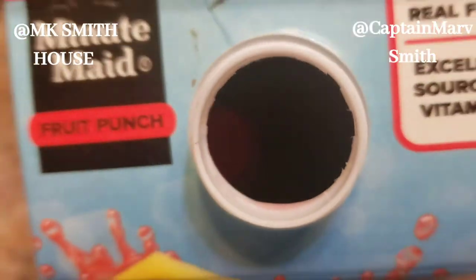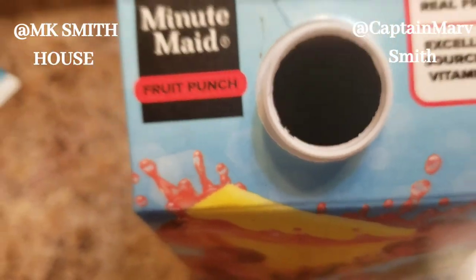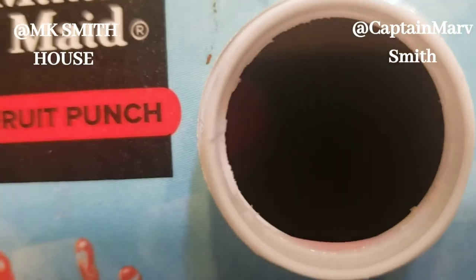The seal was on it — I did pop the seal from the top, the seal was there when I opened it. Usually you'd just open, shake, and pour, but luckily when I was shaking I felt something inside. So Minute Maid, you need to be careful.